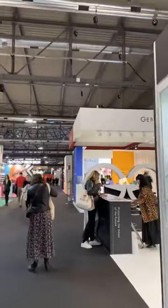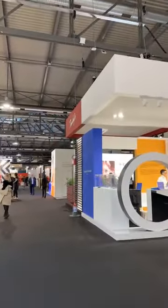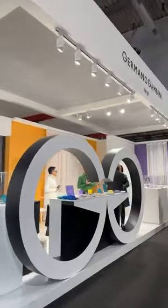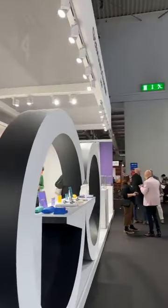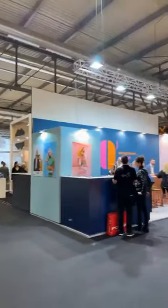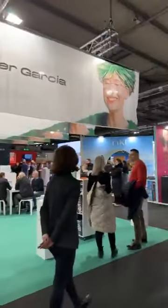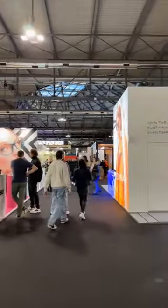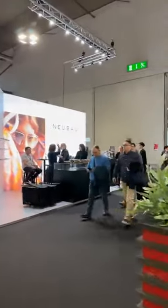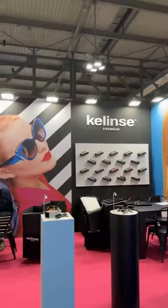It is 11:36 in the morning, day one. It is off to a little slow start but I think things are picking up. As is always the case here in Milan, it is immaculate displays, beautiful presentations. It's a wonderful show to really get a feel for how to display eyewear, in addition to the breadth and depth of different companies, different designs, different looks. A lot of fun.